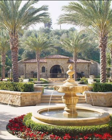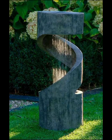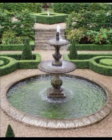Waterfall fountains are also gaining popularity in modern garden designs. These fountains mimic the natural beauty of cascading water, with multiple tiers and irregular edges that create a more dynamic and captivating visual experience. They can be made from a range of materials, from rugged rock to smooth glass, adding a touch of drama to your garden.